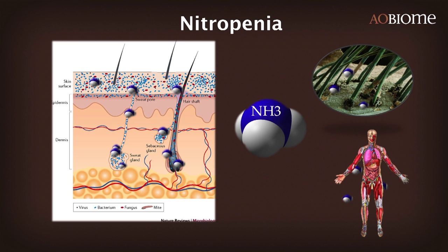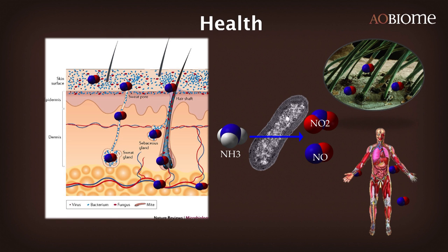He's coined the term 'nitropenia' — this is when we no longer have nitric oxide. We have ammonia on our skin accumulating in our sweat and all our secretions; ammonia is up to five millimolar, but we're depleted in nitric oxide. The healthy state is to restore these bacteria to the skin. They'll live in the sweat glands where ammonia is produced, immediately converting it to nitrite and nitric oxide.